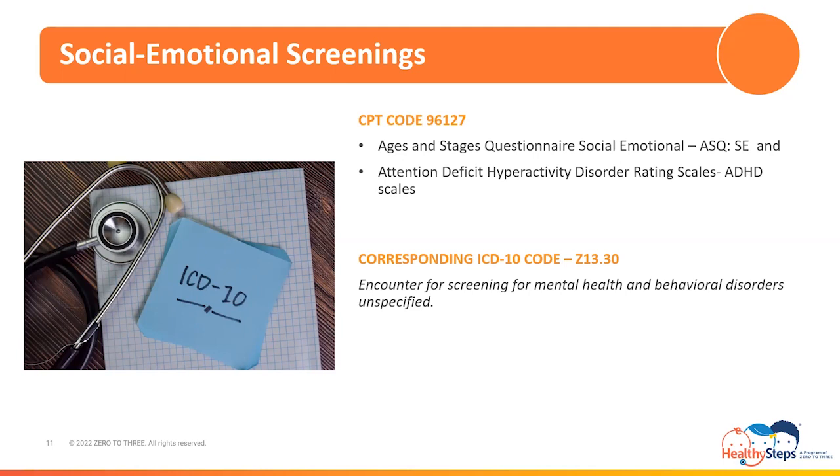Medi-Cal's reimbursement for social-emotional screenings is limited to two per day per provider or patient. Documentation requirements include the standardized tool, the score, and how results were discussed with the patient and their family, including next steps if applicable. Physicians, physician assistants, nurse practitioners, licensed clinical social workers, licensed clinical psychologists, licensed professional clinical counselors, and licensed marriage and family therapists are recognized as reimbursable clinicians for developmental delays and social-emotional screenings. But remember, not all clinicians recognized for reimbursement for a given service will be recognized for reimbursement at your practice.